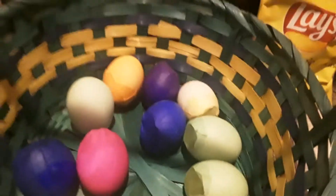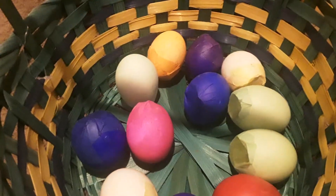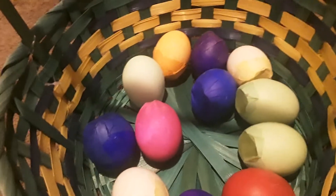Green, blue, purple, pink, yellow, red, purple, blue. What's your favorite kind of color egg? Or color in general?